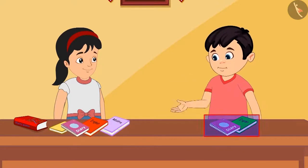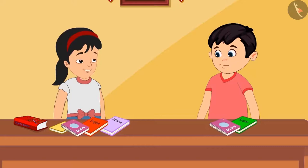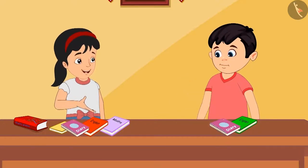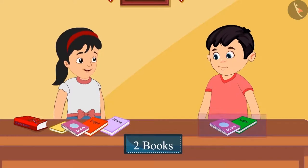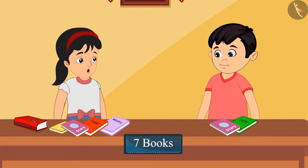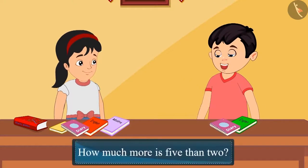You have more books than me. Yes Chotu, but it's okay. You give as many books as you have. That's okay Pinky, but how many more books do you have than me? Hmm, I have five books with me and you have two books. So I have seven more books than you. No Pinky, you have added five and two. Instead you had to tell me how much more is five than two.